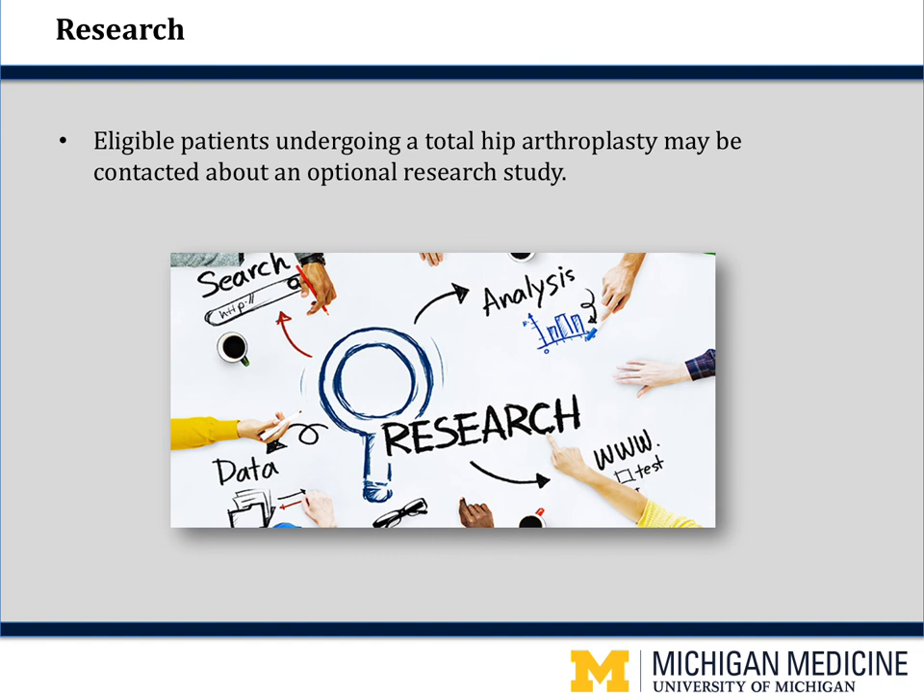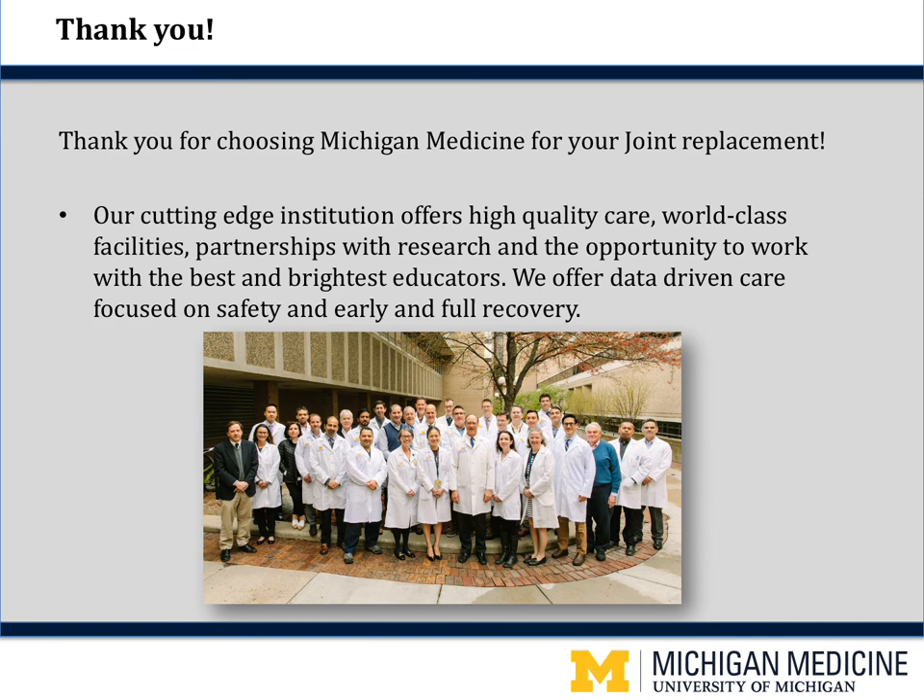Research is always a big part of Michigan Medicine. In order to continue to improve care for our hip patients, you will be asked to complete a few surveys over the year following your hip replacement to see how you are improving and identify areas we can improve upon. Please take the time to complete these brief surveys. You may also be eligible for an optional research study — if eligible, you will be contacted by our researchers. Thank you for choosing Michigan Medicine for your joint replacement. Our cutting-edge institution offers high-quality care, world-class facilities, partnerships with research, and the opportunity to work with the best and brightest educators.